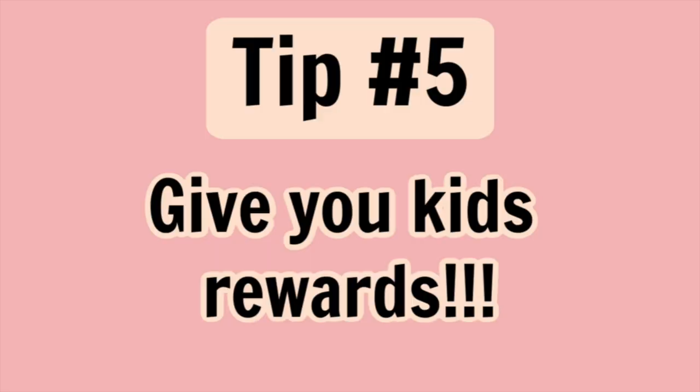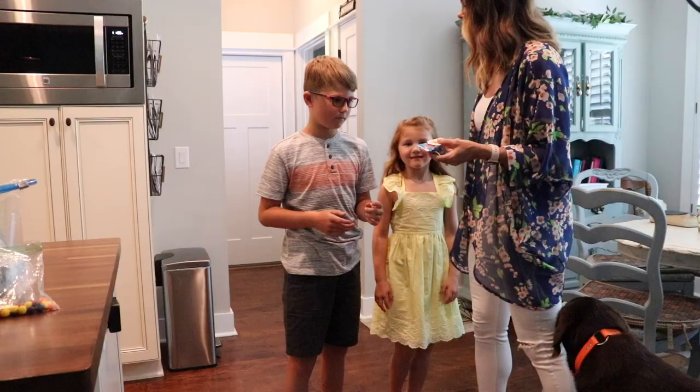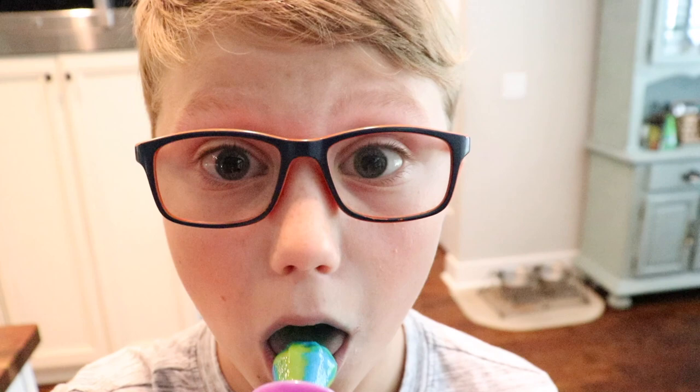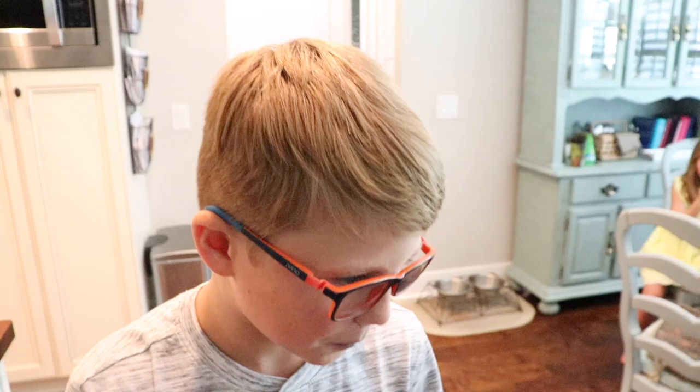My last tip: make sure your kids know they're going to get a reward at the end. Don't be embarrassed to bribe your kids — it's the best thing you can do for photo day. Just let them know they're going to get a treat after doing a good job, smiling, and being sweet. It also means that moving forward, photos won't be a nightmare because they'll associate photos with getting a treat. Those are my tips — hopefully they make your life easier!